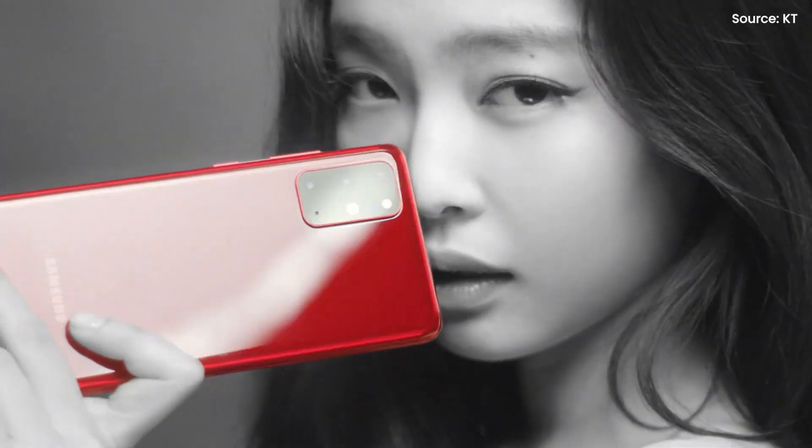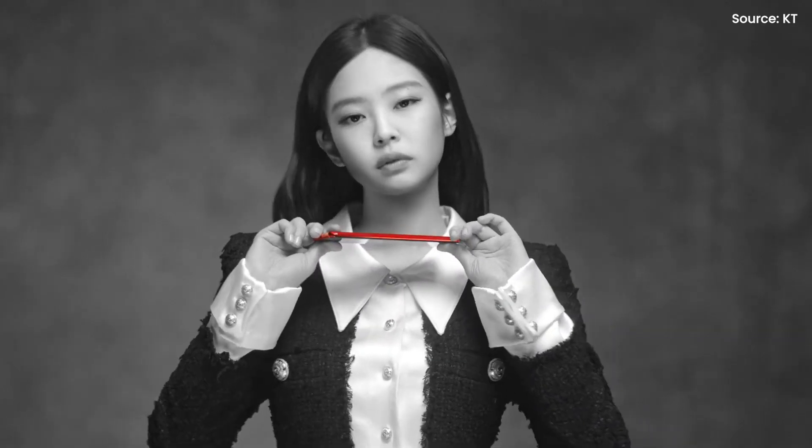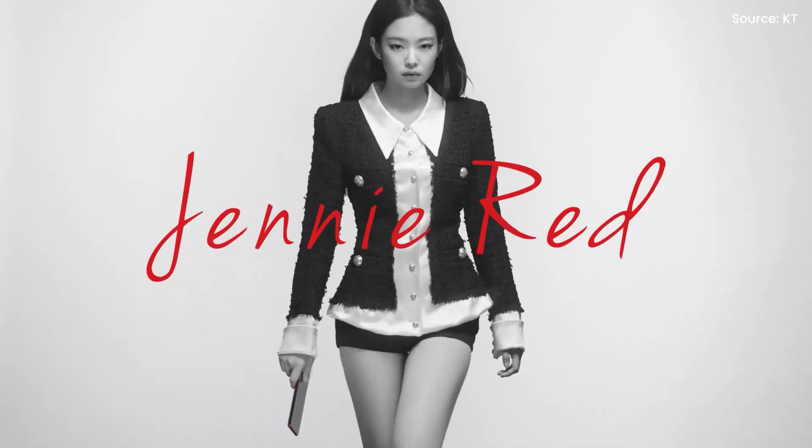If you are not a fan of the Samsung Galaxy S20 Plus's current colour options, here's a brand new one from Samsung called Jenny Red. You heard that right — it's Jenny from Blackpink.